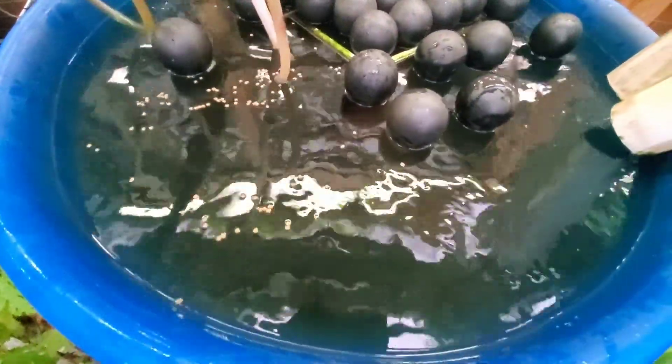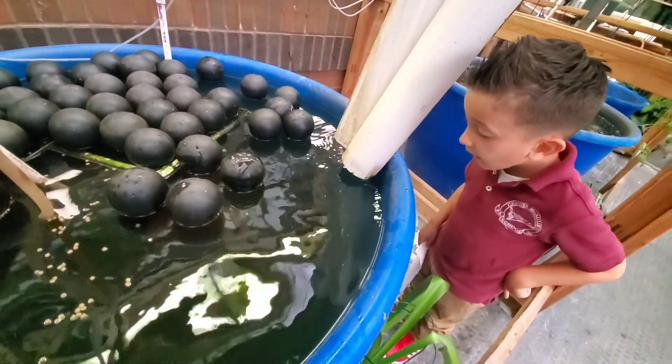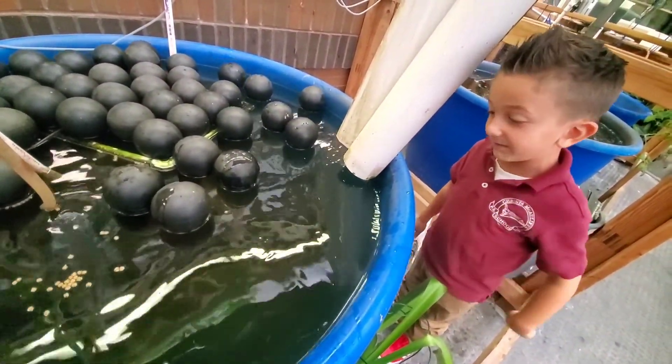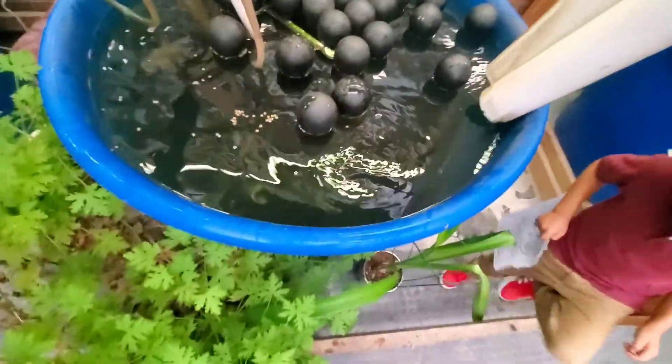It's so big! All right, let's have Ethan feed the next pool, and then I'll continue with the tour.